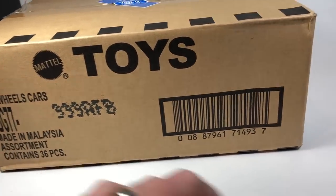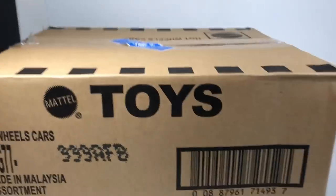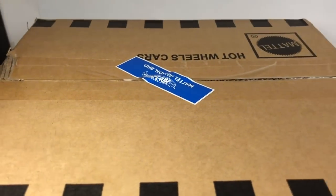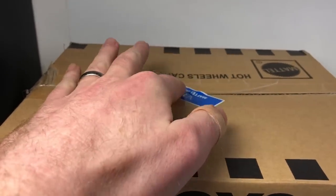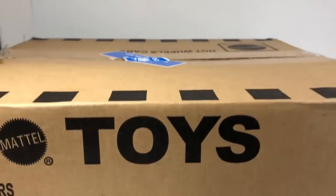This one does have the Mattel seal on it, so it is double-taped. Someone at Mattel opened this box, re-sealed it, and then put this piece of blue tape over the top. So it was checked by Mattel quality control, which is interesting.